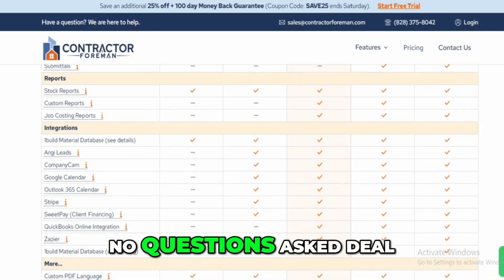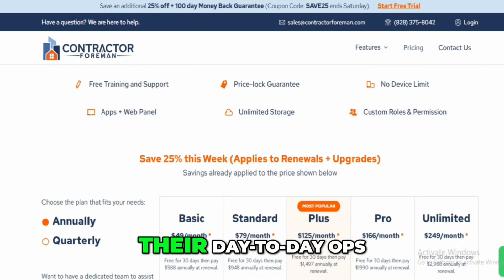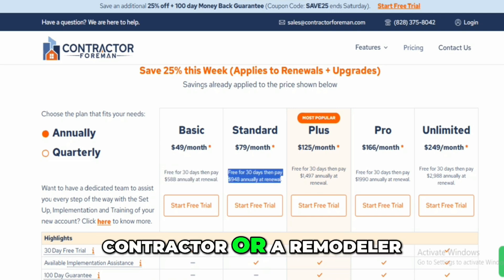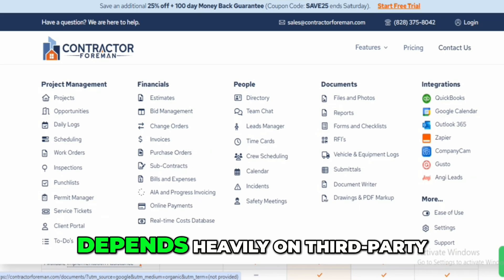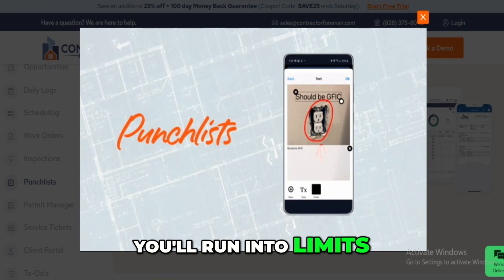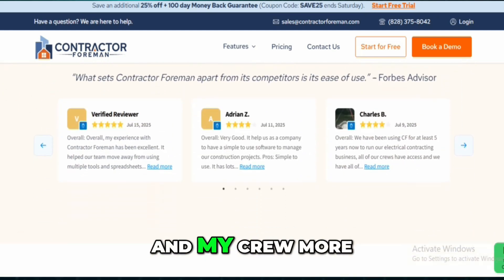In the end, Contractor Foreman is best for small to mid-size construction businesses that want one system to run their day-to-day ops, especially those who don't have the time or patience to stitch together a dozen apps. If you're a general contractor or a remodeler who needs job costing, time tracking, and basic document control in one place, it's worth a try. But if your team depends heavily on third-party tools or you work in areas with weak internet, you'll run into limits. It's not the slickest software I've ever used and could use more polish, especially in scheduling and reporting, but it's gotten the job done for me and my crew more times than not.